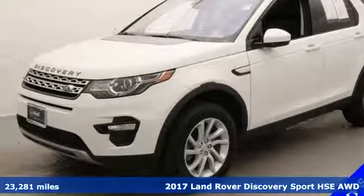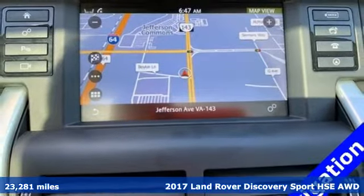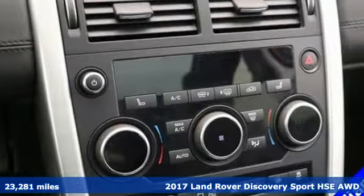Here's a 2017 Land Rover Discovery Sport. Land Rover exudes total confidence on every terrain. It comes with great features you'll love.